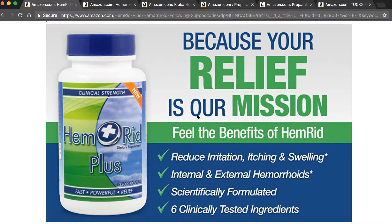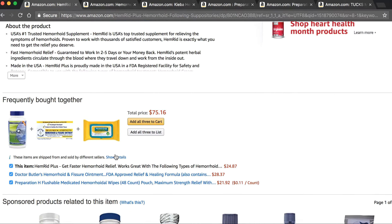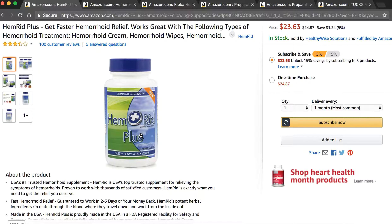This is an awesome hemorrhoid supplement called Hemorrhoid Plus. You can also get this on Amazon. It has six different herbal ingredients — really good product, something I would recommend. The ingredients include witch hazel, bilberry, horse chestnut, butcher's broom, vitamin C, and hesperidin. It's much different than your standard OTC creams and wipes, although the OTC creams and wipes really do help. Check that one out.